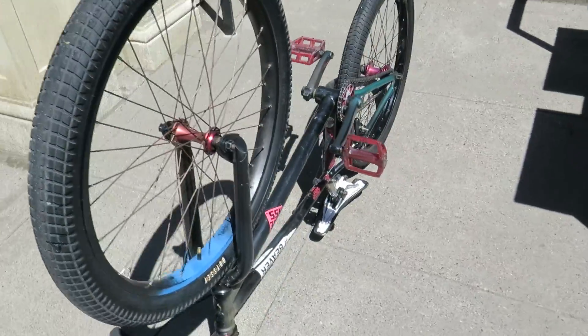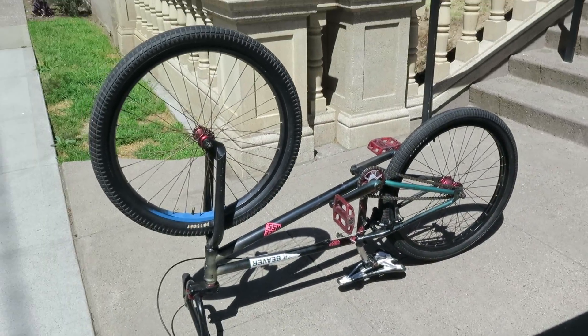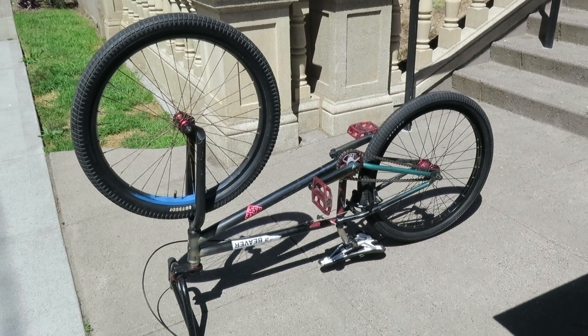As is, it's nice and clean and ready to go. Seat's Specialized as well — it's an aftermarket seat. Everything's in great condition. Thanks for watching.